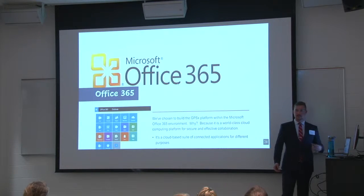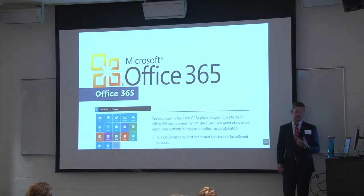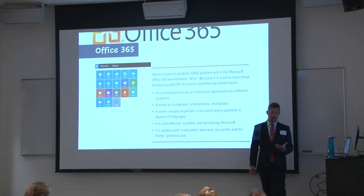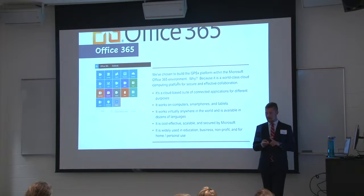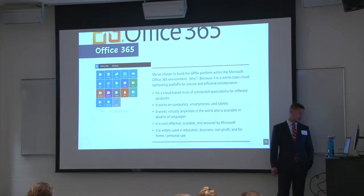Now for the technology side — we use Office 365. You guys have that available to students, and for people who don't like Office 365, there are lots of other free tools out there. The reason we use it is it's a proven tool that many companies use globally, it works everywhere in the world — unlike Google, which is blocked in China. It's cloud-based, has top security, and works with smartphones, computers, and tablets anywhere in the world.